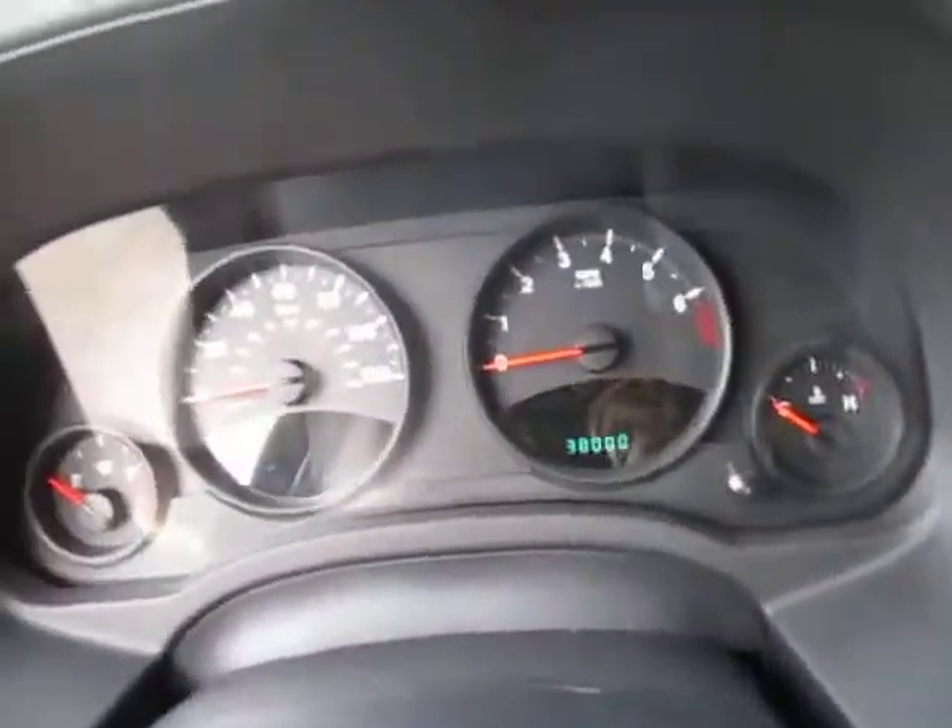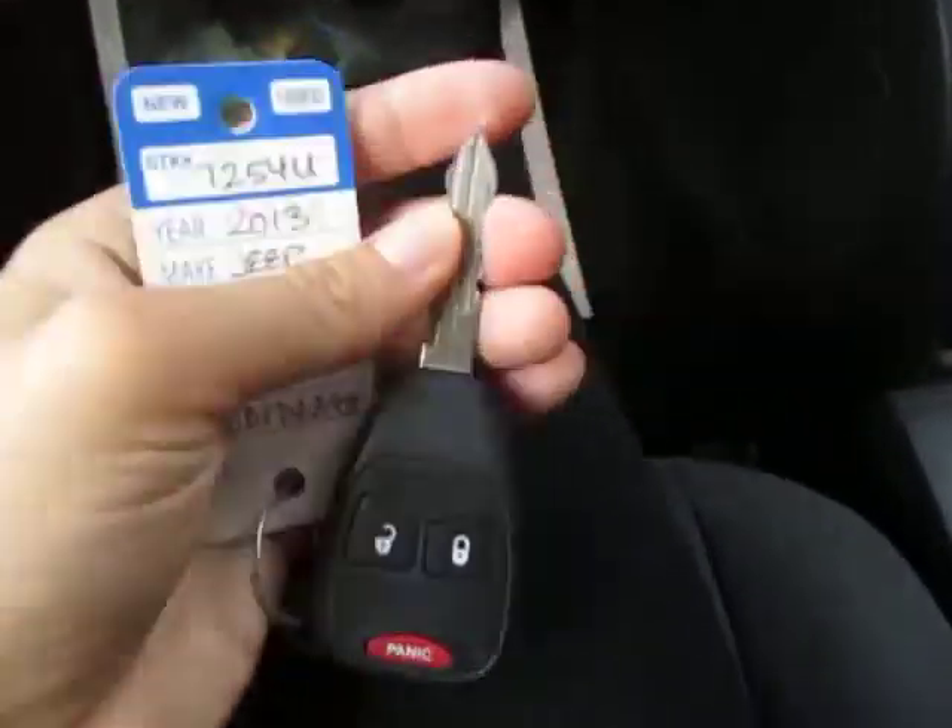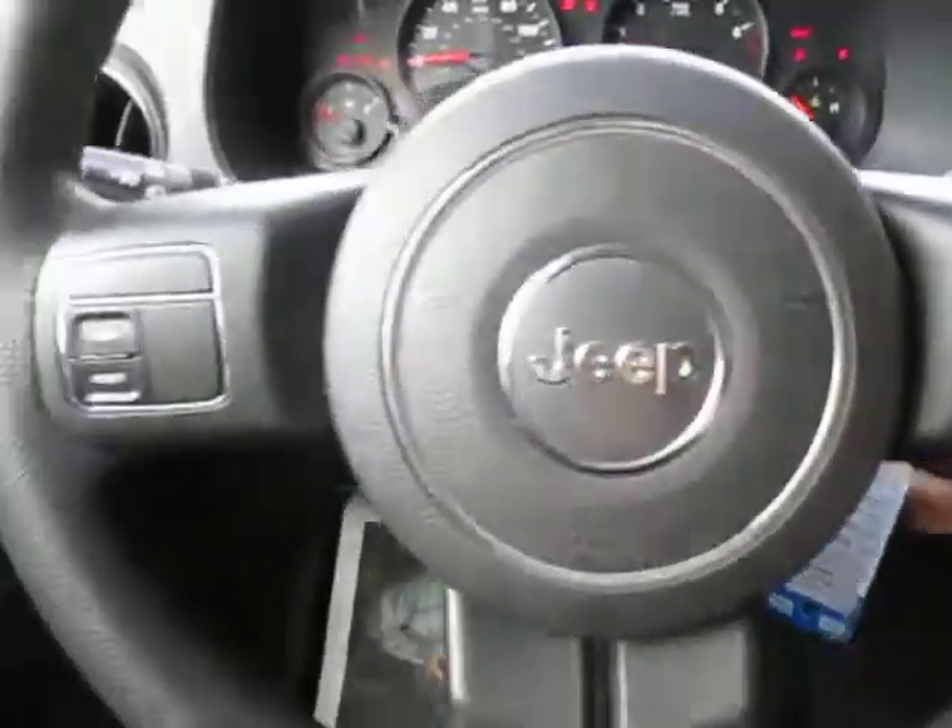Climb up in here and you can see there's exactly 38,000 miles on this Jeep. Take a look at the key — you've got your lock, unlock, and panic button on there. I'm going to go ahead and start this up now so we can see everything on and running.